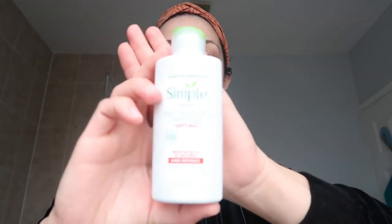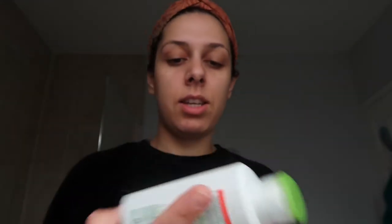I apply it upwards instead of downwards, because you want to work against gravity to avoid pulling the skin down and creating wrinkles — I don't know if it makes a difference but anyway. Next I'm going to use this light moisturizing protection by Simple. It has very good ingredients — it's got niacinamide — and it absorbs quite well so you don't need to spend a lot of time rubbing it in.